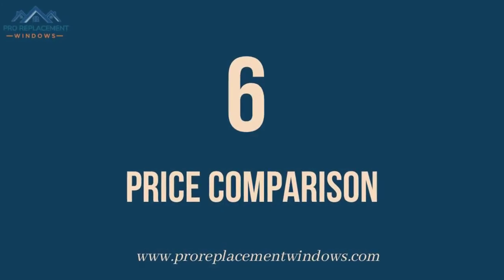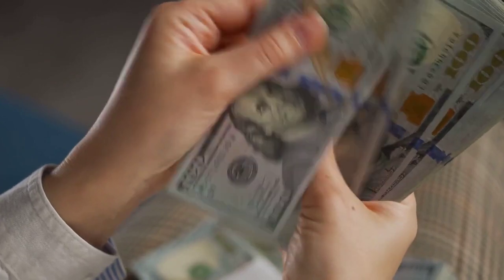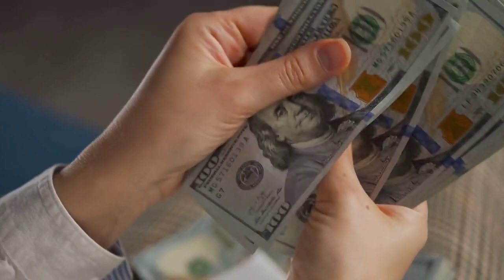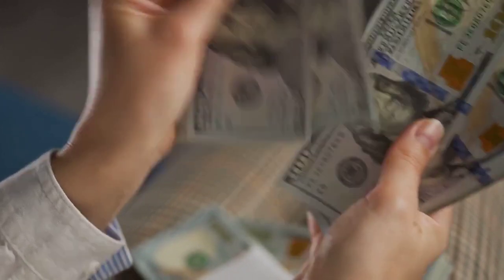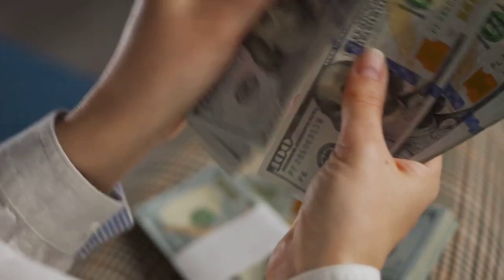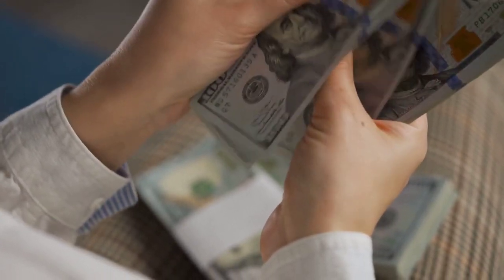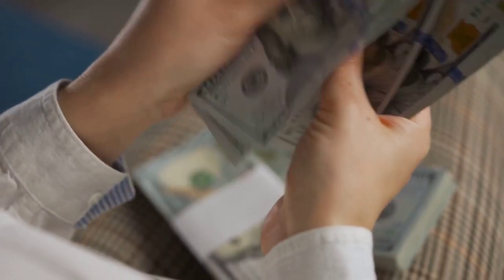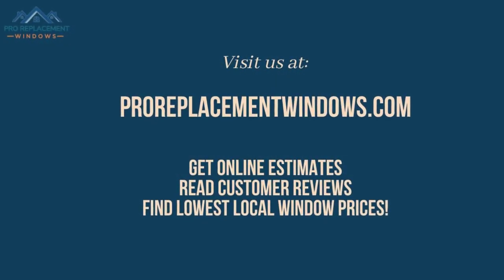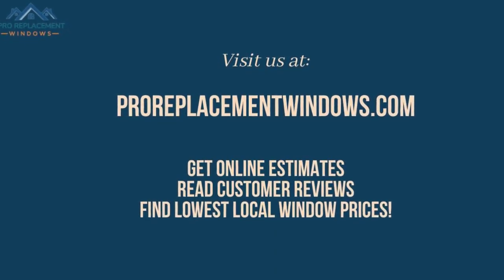Number 6: Prices. The Anderson 100 Series of Windows are the company's budget line of energy-efficient windows. As a result, the Anderson 100 Series windows are likely to be priced much lower than a Marvin Essential Series window of the same type and style. For the best, most current pricing on replacement windows, simply click on the link in the description below for an instant windows price quote. For more replacement window reviews and detailed pricing information on the leading window brands, please visit us at ProReplacementWindows.com today.